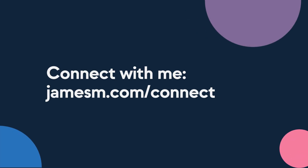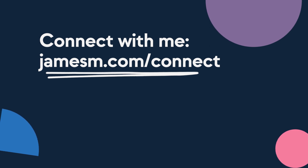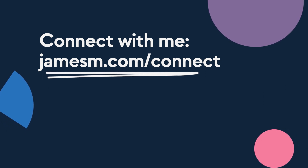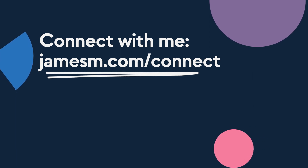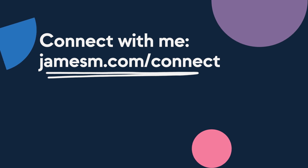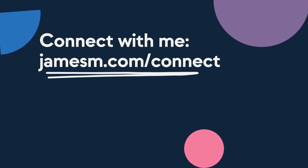Thanks very much for watching. If you found this video useful, I'd appreciate a big thumbs up. Before you go, let's connect on LinkedIn. I'm always posting interesting content like this over on my LinkedIn channel, and it'd be cool to hang out. Go to jamesm.com/connect, click on LinkedIn, send me a connection request. Once we're connected, send me a message saying you came over from this video and I'll send you some cool things for free. Head to jamesm.com/connect and connect with me on LinkedIn — I'll see you over there.